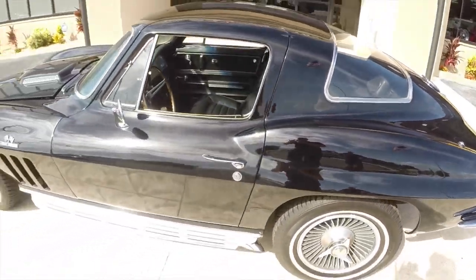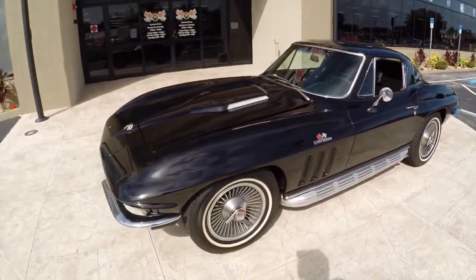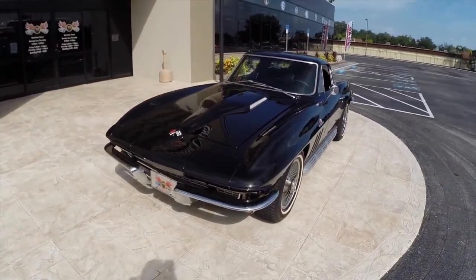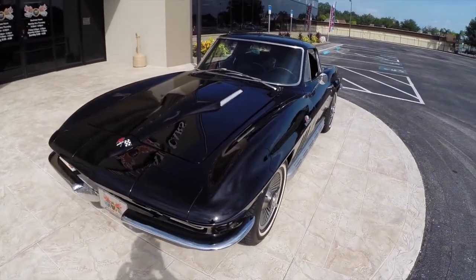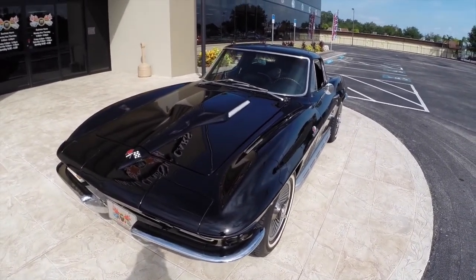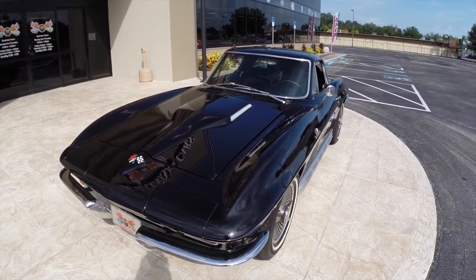Truthfully, it doesn't get any better than a black on black big block mid-year Corvette. In just a few moments we'll do a quick fire up so you can hear the beast in action. If you have any questions, just give us a call at Ideal Classic Cars, 941-966-1900. Thanks for watching.